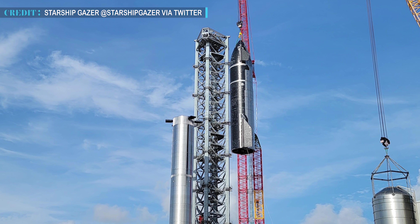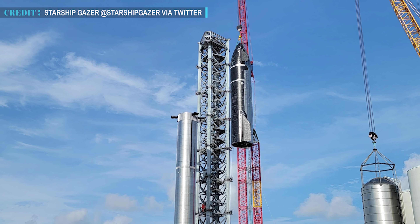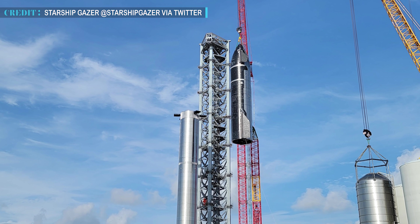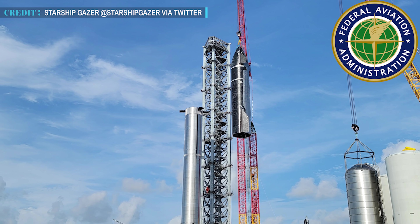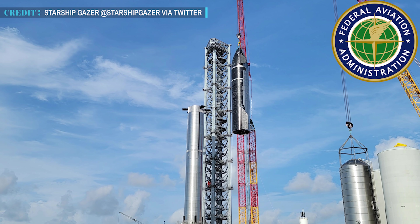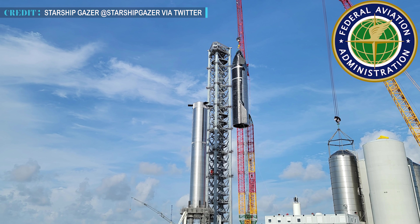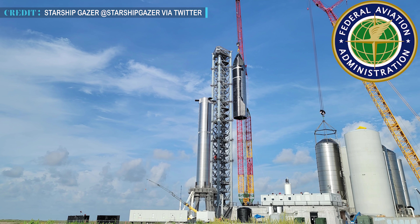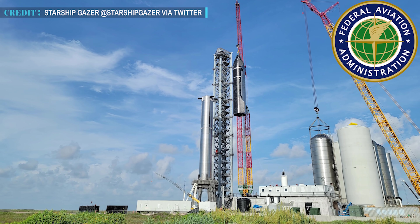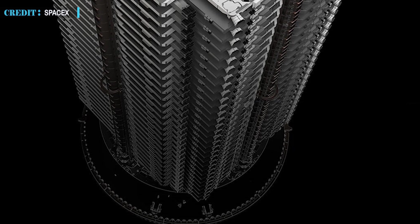Both Starship and Super Heavy Booster will need to undergo these tests. Once complete, Starship S20 will be mated with the Super Heavy Booster for the second time. The Federal Aviation Administration will conduct an environmental review before approving the rocket's launch license. The full-stack Starship, standing around 395 feet, will make the first orbital launch attempt later this year. Stay tuned for the latest updates.